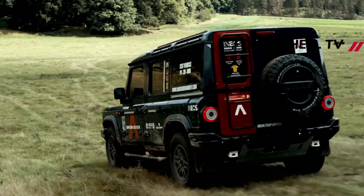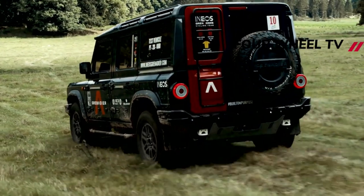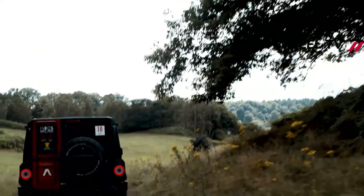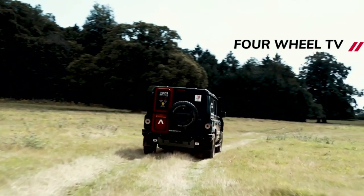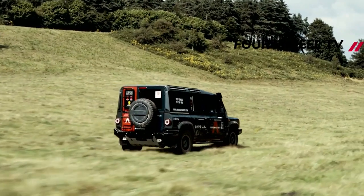Option packs include the rough pack, which gets you the front and rear differential lockers and the BFG K02 all-terrain tires, and the smooth pack, which adds front park assist, power-heated exterior mirrors and heated windscreen washer jets, a lockable central stowage box, auxiliary charge points and ambient door lighting and puddle lamps.